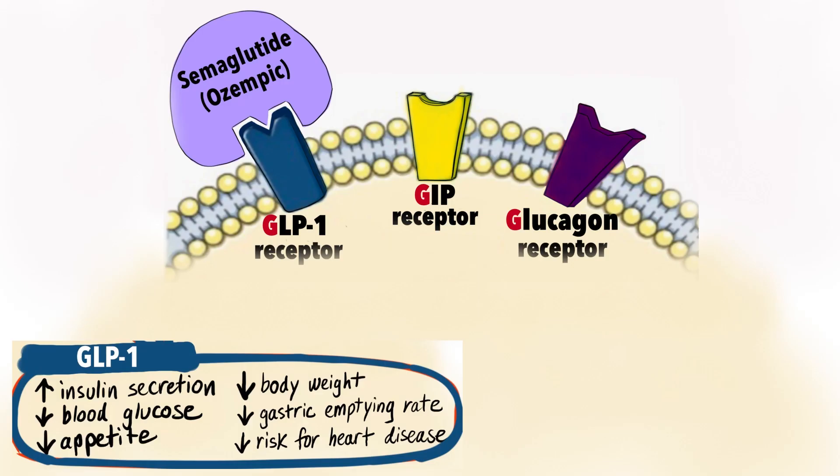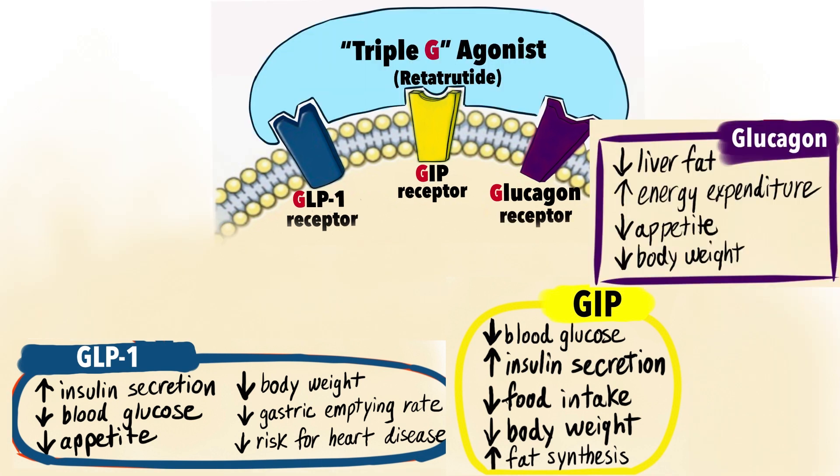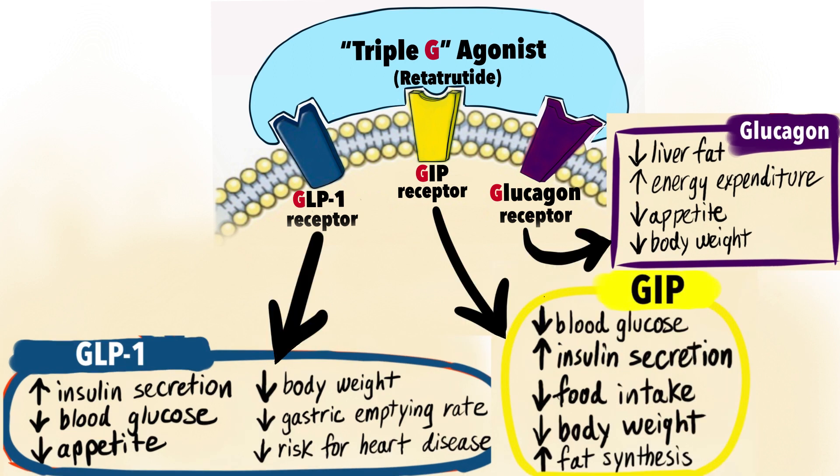The most effective weight loss medication of all may be retatrutide, which acts as a triple G agonist, mimicking the actions of all three of these receptors at the same time.